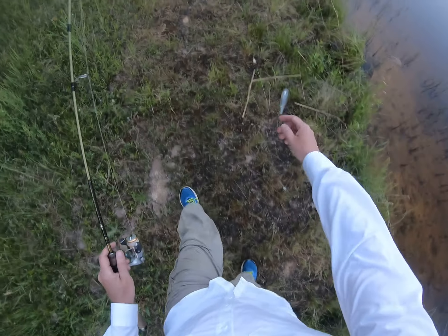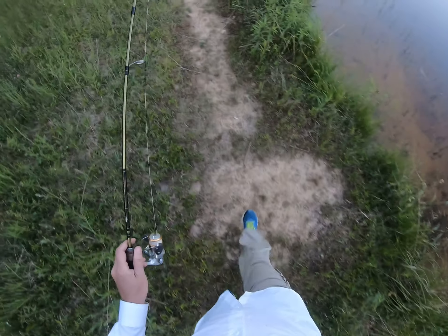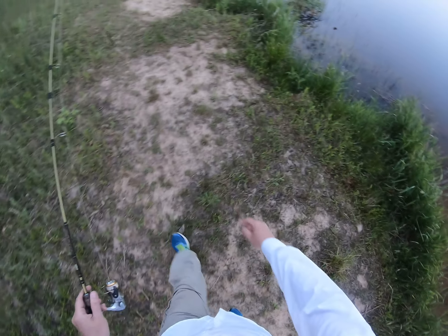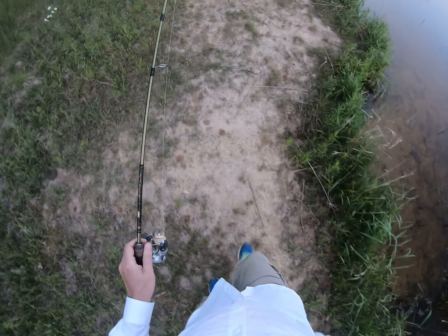If I don't catch anything on a couple casts with this, I'm gonna switch to my kelly worm. And if that doesn't get anything, then they just ain't playing today. And I don't know why — it's a full moon, usually a full moon produces pretty good.